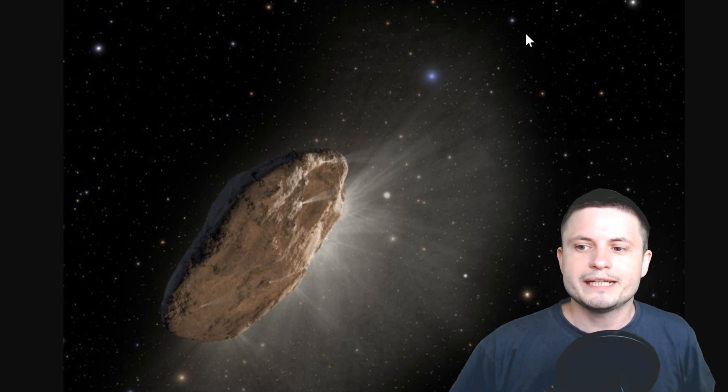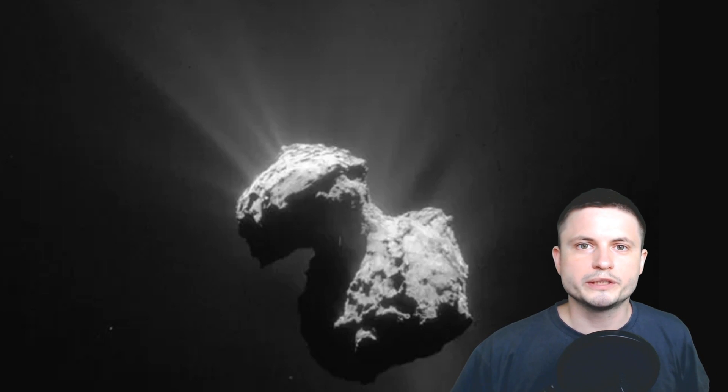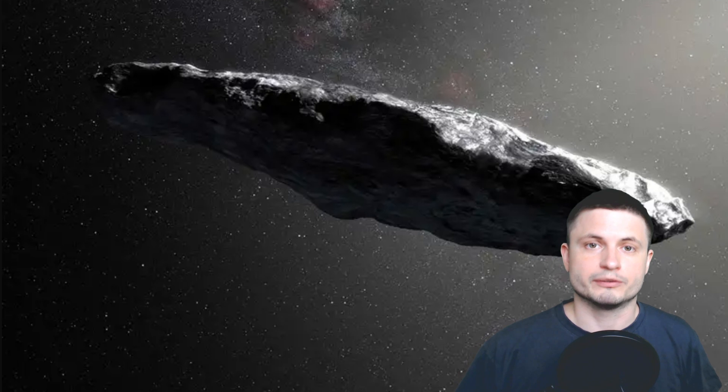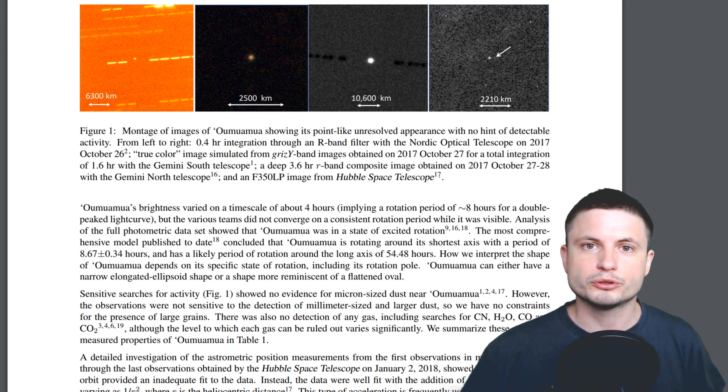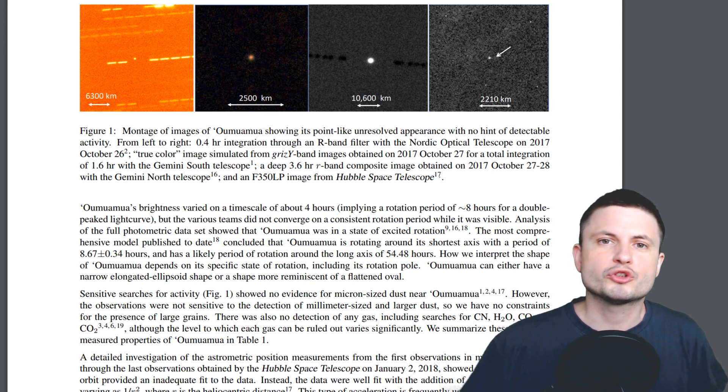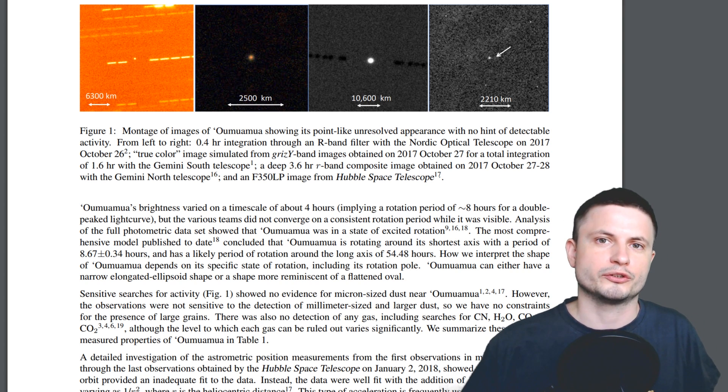Because these scientists didn't really see any cometary jets — like you would normally expect a typical comet to have, as shown in a really good image from comet P67 — yet they observed a change in motion of Oumuamua, some scientists started to speculate that maybe it is some sort of unusual alien sail, or maybe it's made of some really strange materials. This paper goes through all of these suggestions and assumptions and discredits the ones that are too outrageous.